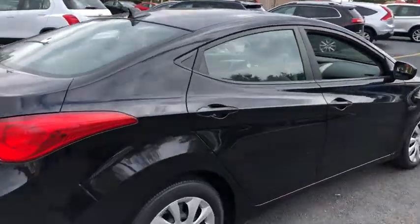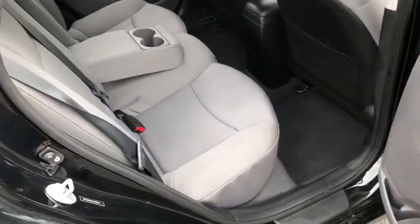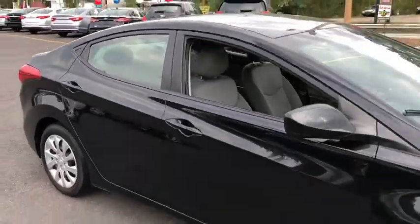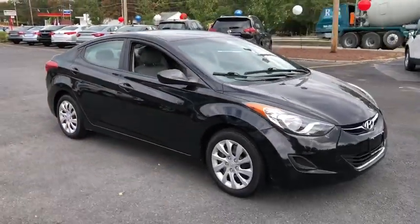Daytime running lights, carpeted floor mats, privacy glass, power heated outside mirrors. This vehicle is Carfax certified one owner and qualifies for Carfax buyback guarantee. Come take a test drive today.